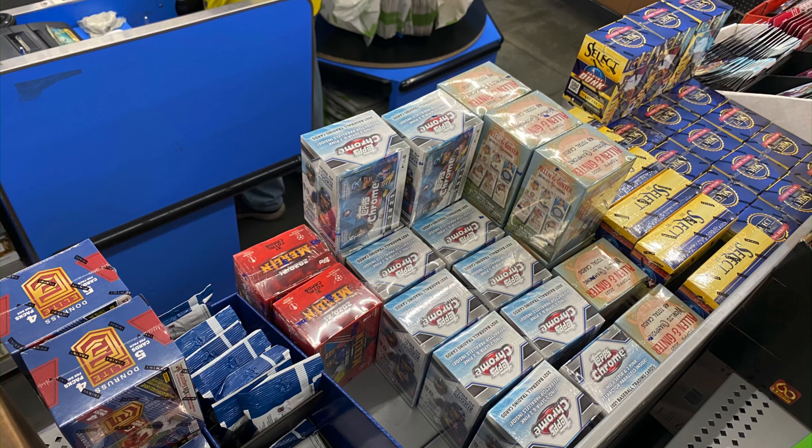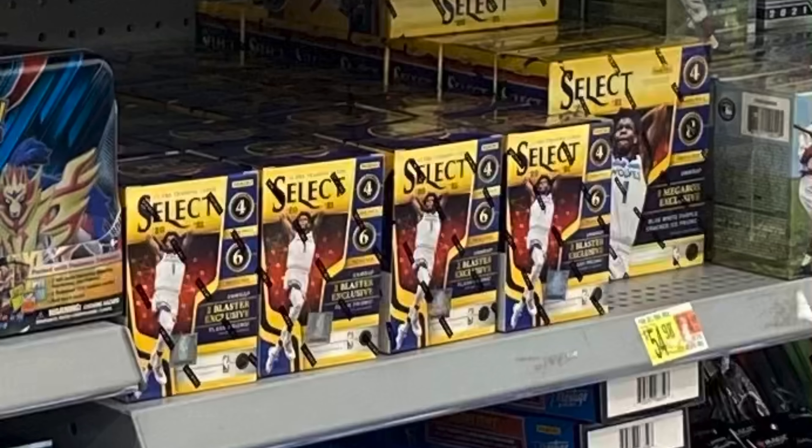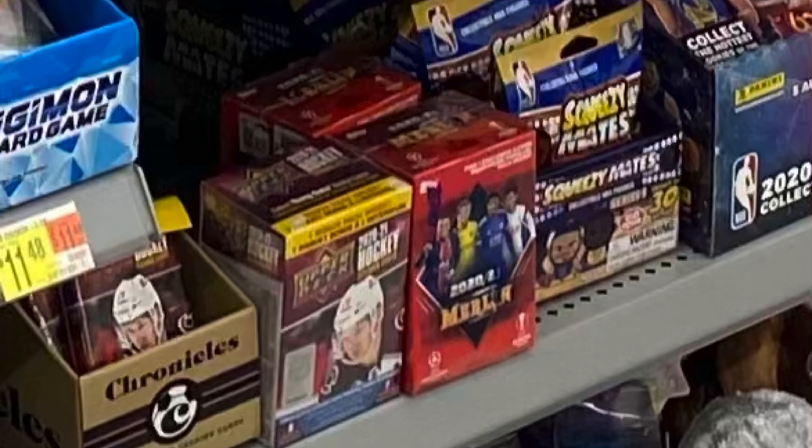Going to the next Walmart, we had a similar stock — a lot of NBA Select. There was an honest stock here with 10 megas and about 20 blasters. They also had a bunch of Topps Chrome, which was great. Obviously the NBA Select went first, and they had two Merlins — kind of similar to the first Walmart we went to.